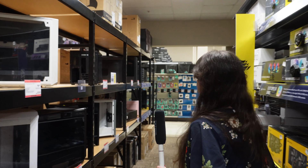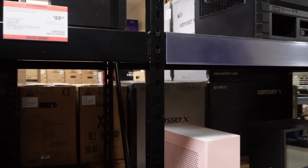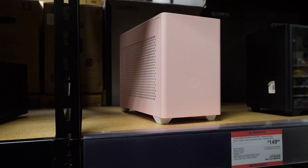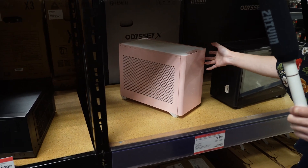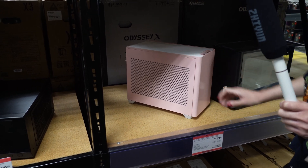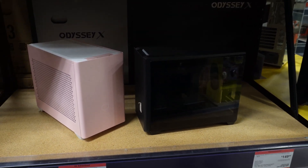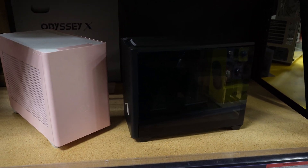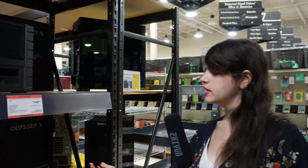This is the Cooler Master NR200P — it comes in black, white, or pink; we have the pink one on display. It's a nice little portable case. It comes with an extra panel so you can choose either a perforated panel or a solid one. The black version next to it has a glass side. It's nice that they give you the option — glass if you want to see inside, perforated for more airflow, or solid if you just don't care.